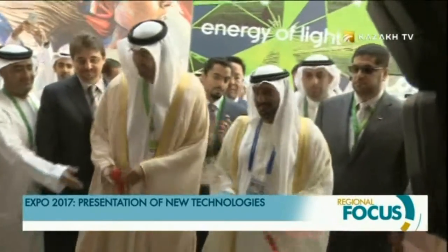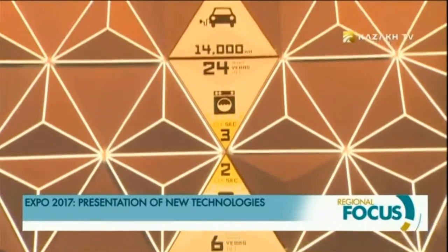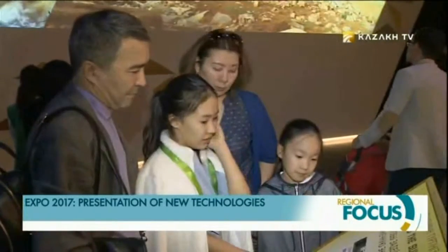The Solar Energy Park generates electricity for uninterrupted six-year operation of a washing machine in the UAE, and detailed information is available in their expo pavilion. Its solemn opening was attended by Sheikh Ahmed bin Sayed Al Maktoum. The Emirates are also preparing to host the expo, which will be held in Dubai in three years.